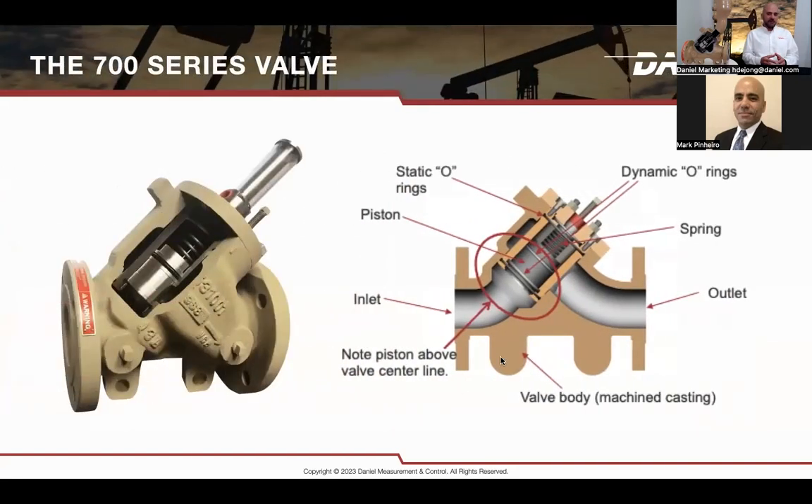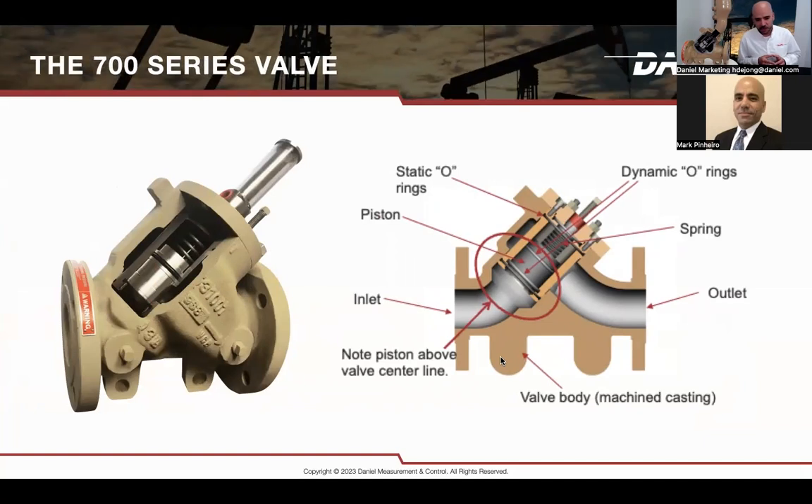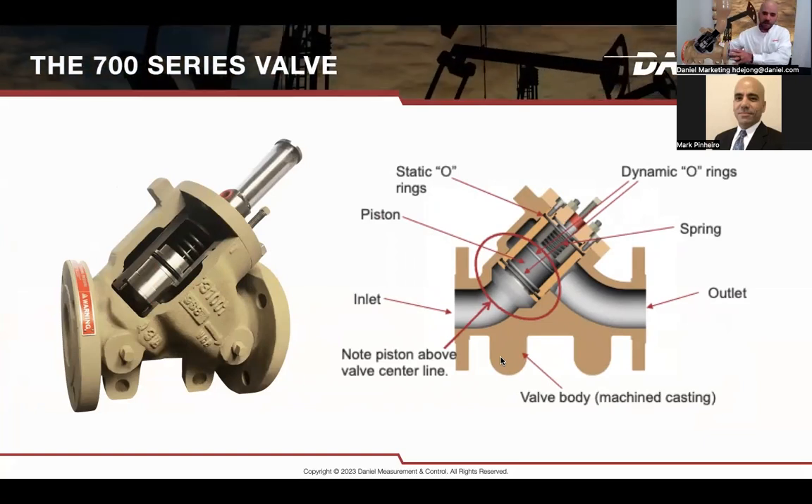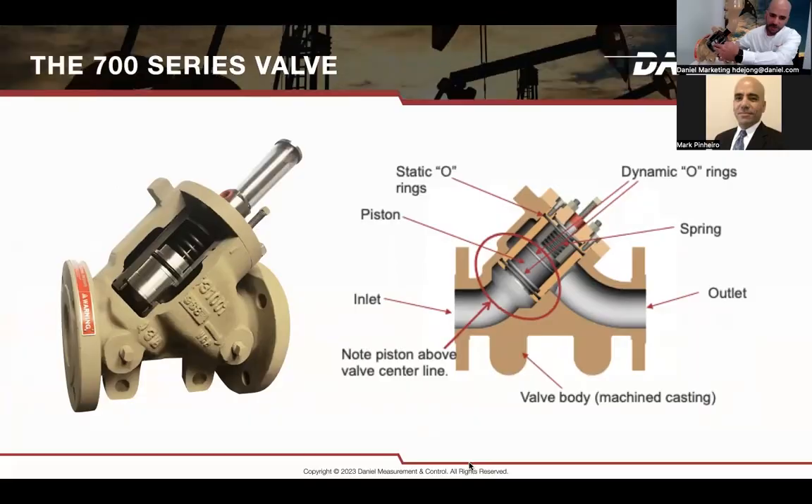The 700 series valve is the main platform for all of our applications. The heart of the valve is the piston — it maintains the valve closed or open, stopping or continuing your flow depending on the application. We have O-rings sitting around the piston that facilitate the piston moving up and down. We also have a cylinder with O-rings around it to complete the sealing of the valve.